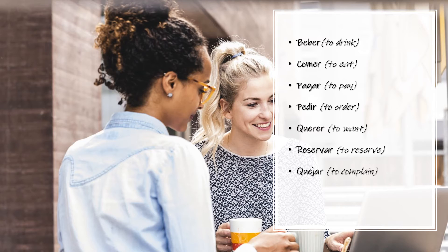Pedir — To order. Pedir. Querer — To want. Querer. Reservar — To reserve. Reservar. Quejar — To complain. Quejar.